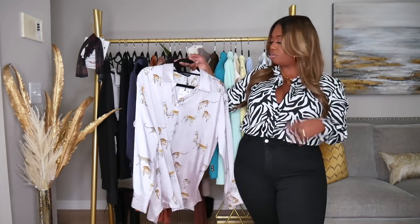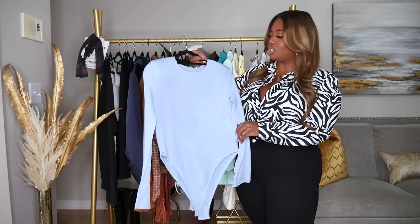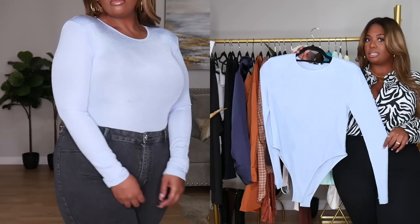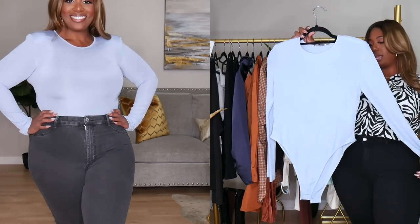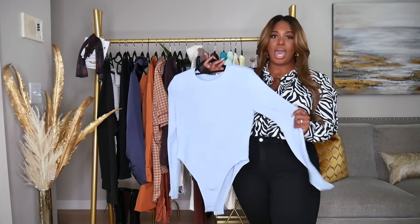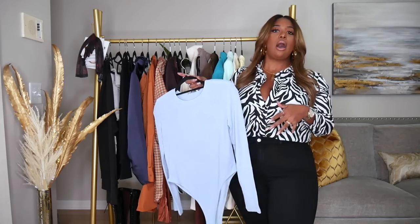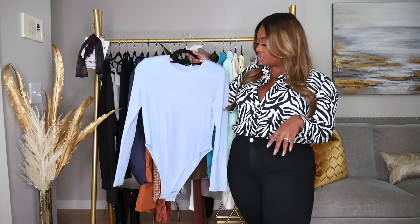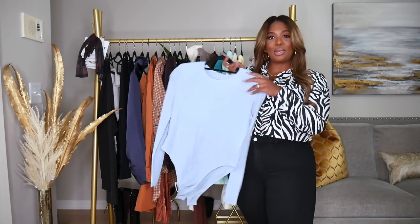Next up I have this blue bodysuit and I am obsessed with it. The material is so slinky and nice. It may snag pretty easily but I love the shoulder padding in it — it's such a vibe. I got this in a size large and it retailed for $29.90. This color is really on trend this season. You can pair it with trousers, a skirt, black jeans, or brown — wearing blue and brown is super on trend right now.